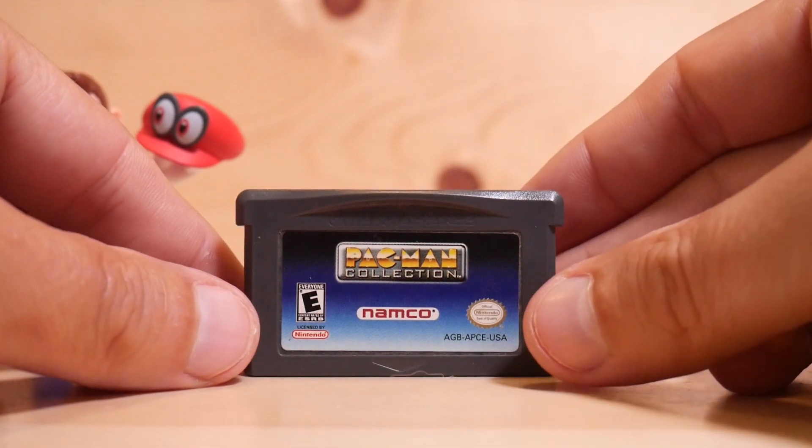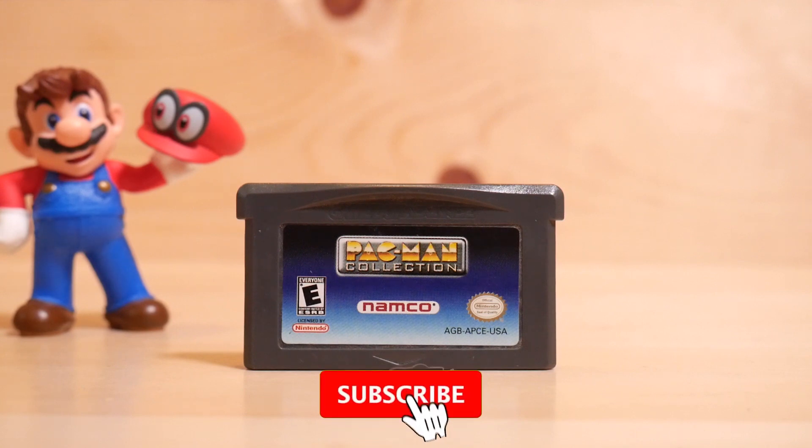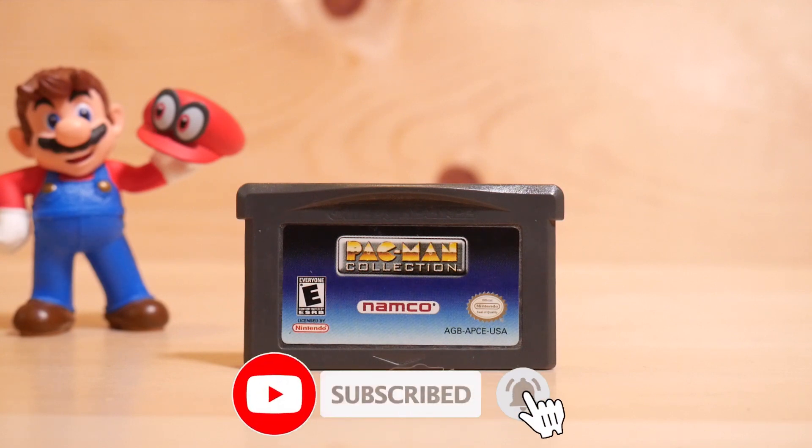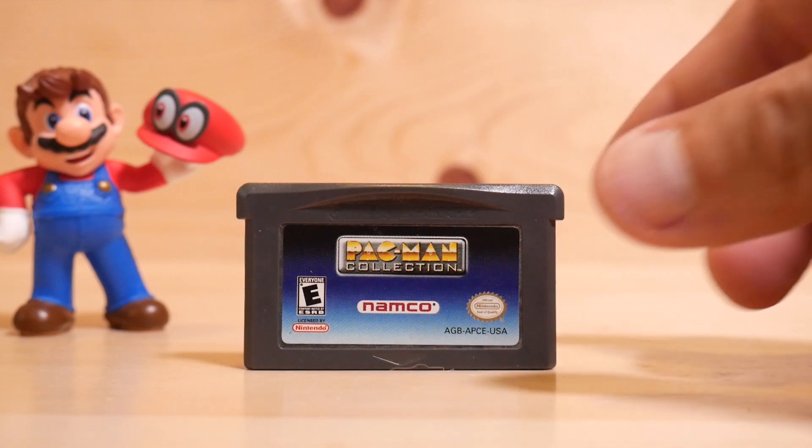Next we've got Pac-Man: The Collection. There are a few Pac-Man games on here and all of them are very good versions. This is another one of those cartridges that I constantly play on the GameBoy Advance. There's not a lot of games I really loop back to other than this and maybe Mario Pinball and Advance Wars, but this is a great Pac-Man collection — it's a really nice handheld version.